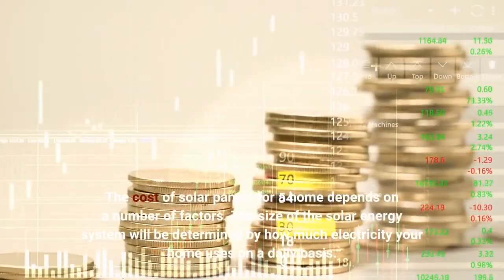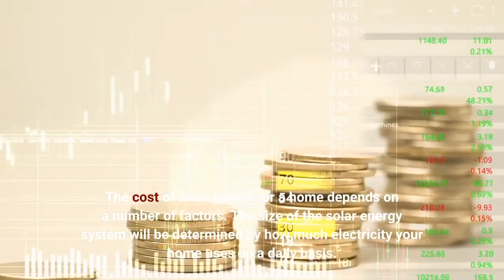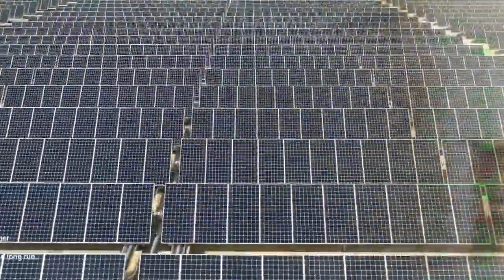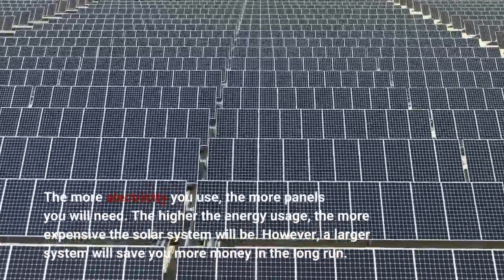The cost of solar panels for a home depends on a number of factors. The size of the solar energy system will be determined by how much electricity your home uses on a daily basis. The more electricity you use, the more panels you will need. The higher the energy usage, the more expensive the solar system will be.